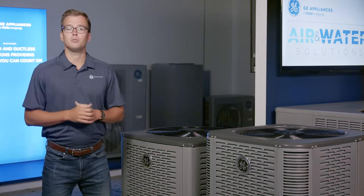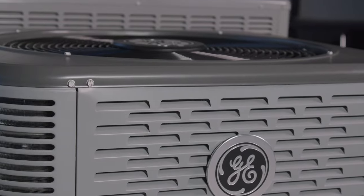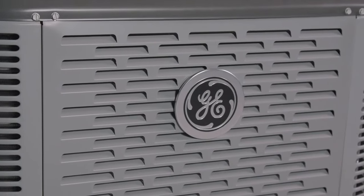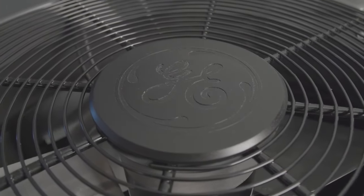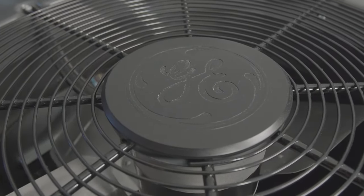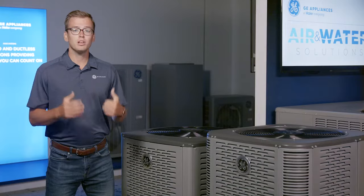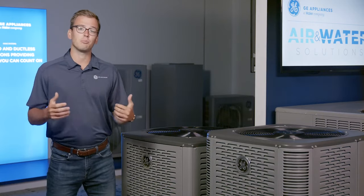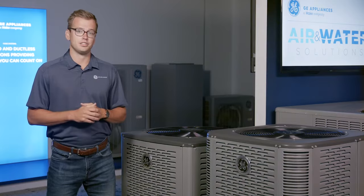One of the first things to do when selling these ACs and heat pumps is really take a second and appreciate the look of that unique louver design and the iconic GE logo, both on the front and on the top cap. Along with the backing of a brand that is trusted in 50% of US households, really make sure you're taking advantage of the fact that these units are going to look great on the side of houses and you're going to have a brand that's going to be able to win at the kitchen table.